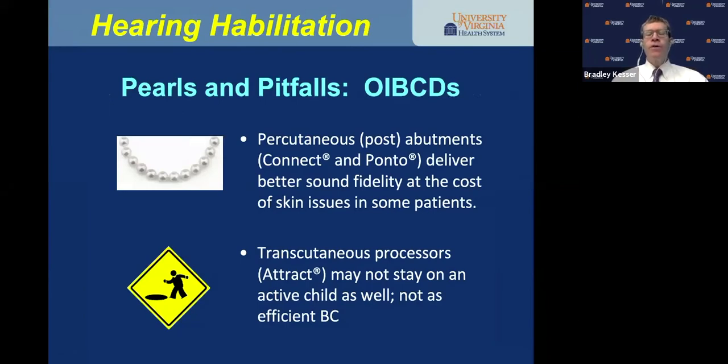The pros and pitfalls of osseointegrated bone conducting devices: percutaneous abutments like the Connect and Ponto deliver better sound fidelity at the cost of skin issues in some patients. Transcutaneous processors like the Attract, BoneBridge, and Cochlear Osia may not stay on an active child as well and are not as efficient in bone conduction. The Osia and BoneBridge are not approved for children younger than age 18.